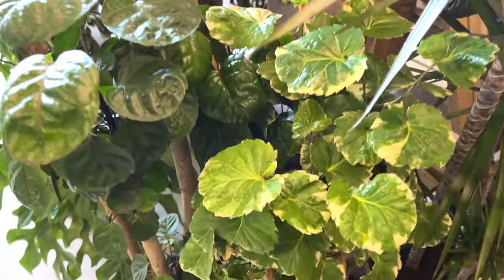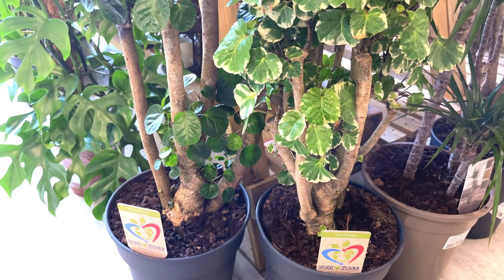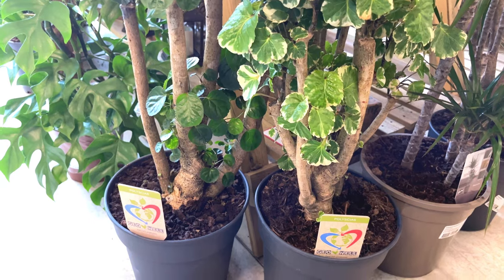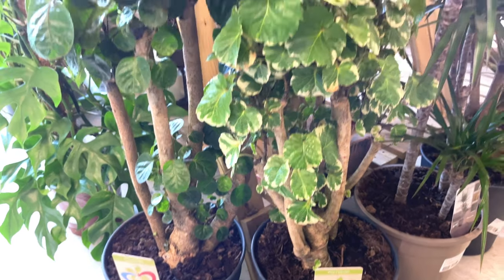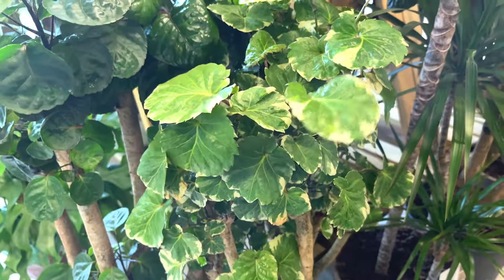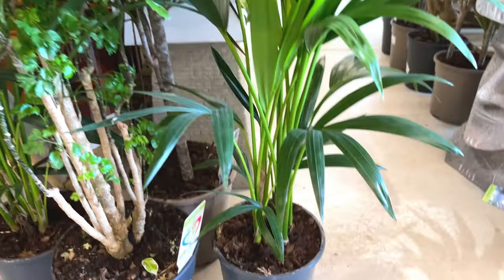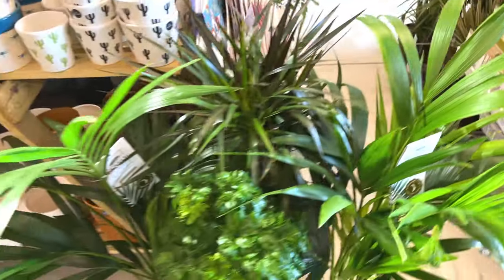These look quite nice down here. Polycetia Ming Aurelia, £50 - variegated leaves on that, very delicate leaves, I like the shape of them. Nice colour. Non-variegated version next to it. Kentia palm, £45, very healthy. All of these plants look very healthy.